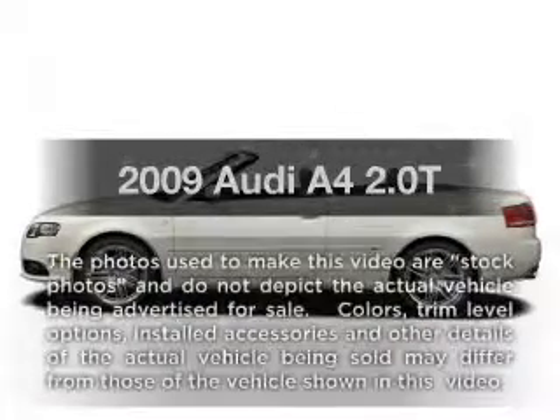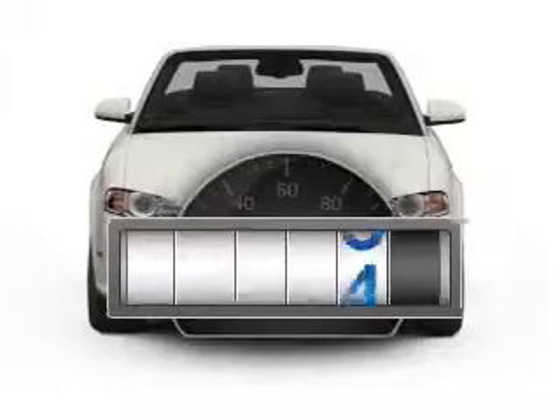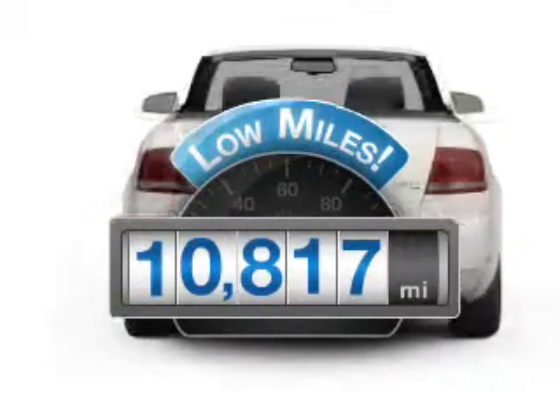Check out this 2009 Audi A4. This is the set of wheels you've been looking for. Why worry about high mileage? Choosing a ride with lower mileage is the right choice for your busy life.